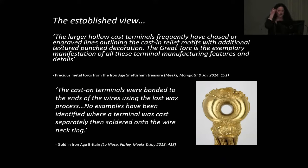The established view about torcs is that they are all cast, including the Great Torc, and that they're cast directly onto the wires. The prevailing opinion was: you'd have your wires, make your clay-covered wax model, burn the wax out so you had a hollow shape, put it onto the wires, and then fill it with gold. The problem with that is, if anything goes wrong, you're destroying — on the Great Torc — 64 handmade wires. If gold leaks onto those, you've ruined it. So our initial supposition was that these terminals were made separately and then attached.